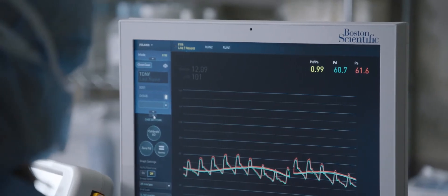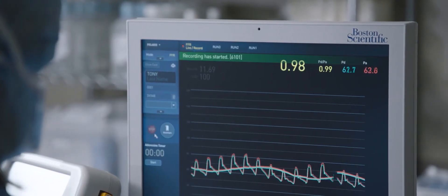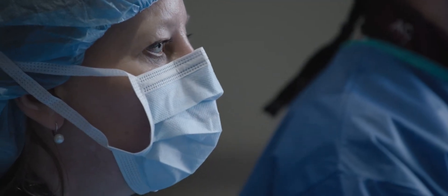The integration of the wire, FFR link, and the umbrella of the Polaris software is a smart system, a reliable system, an easy-to-use system, an accurate system, and a system that really gives a doctor confidence when they use it.